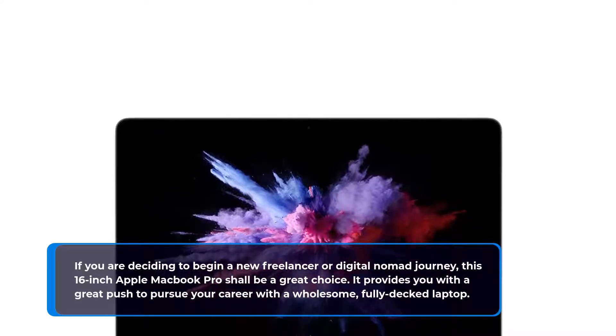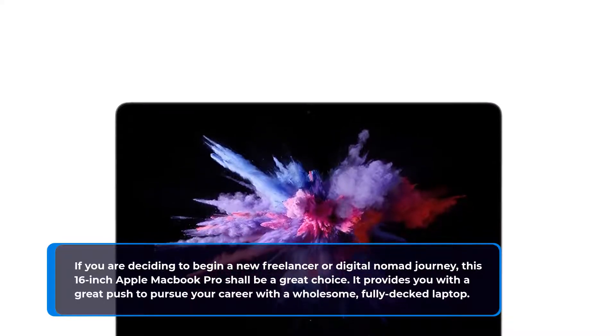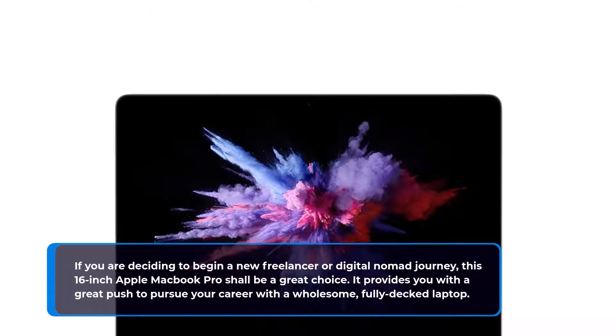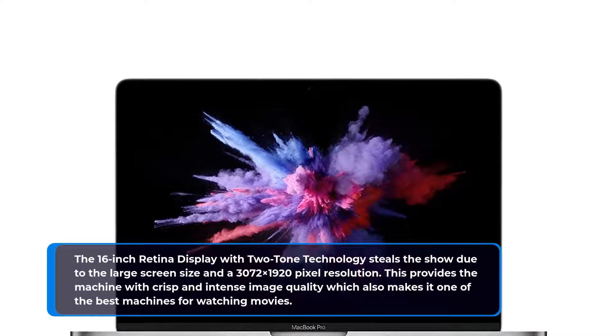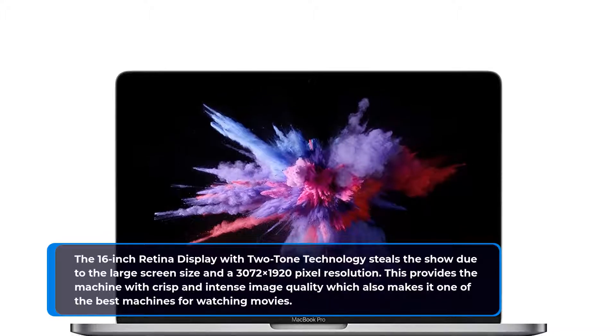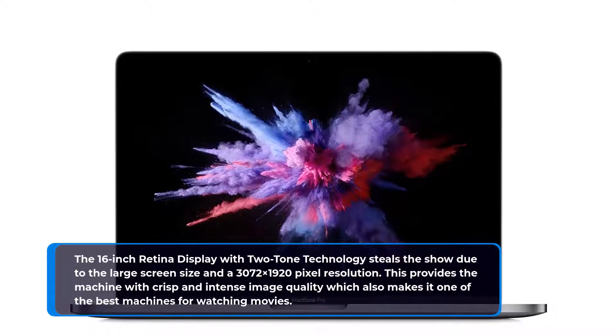It provides you with a great push to pursue your career with a wholesome, fully-decked laptop. The 16-inch Retina display with True Tone technology steals the show due to the large screen size and a 3072x1920 pixel resolution, providing the machine with crisp and intense image quality, which also makes it one of the best machines for watching movies.